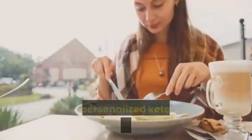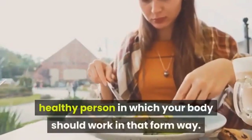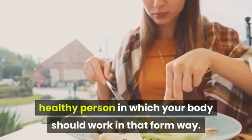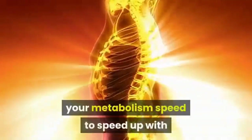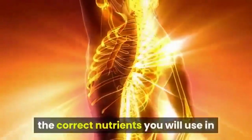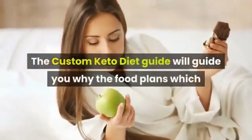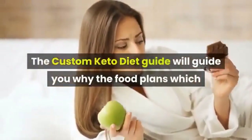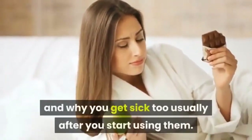The personalized keto diet enables you to become a healthier person by working with how your body should function. The system helps speed up your metabolism with the correct nutrients and dosages used in your daily life. The custom keto diet guide will explain why generic food plans that promise fast personalized weight loss do not work and why you often feel unwell after starting them.